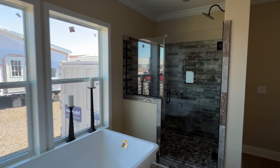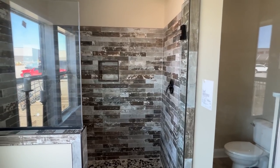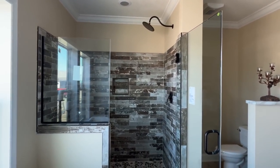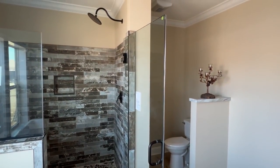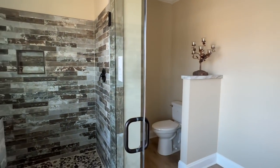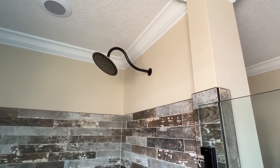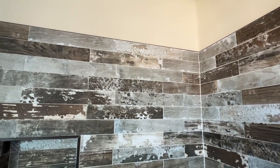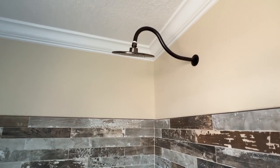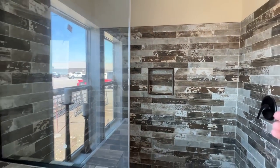If y'all watch all the videos, you've probably seen this shower — I feel like I've done a Franklin that maybe has this same shower, maybe the Andrew model I did a while back. First off, check out this door: one of those heavy, beautiful glass doors. We've got rock on the bottom. One thing I love about most every Franklin tile shower I've seen is they tile up the bench too — that just screams quality, quality, quality.